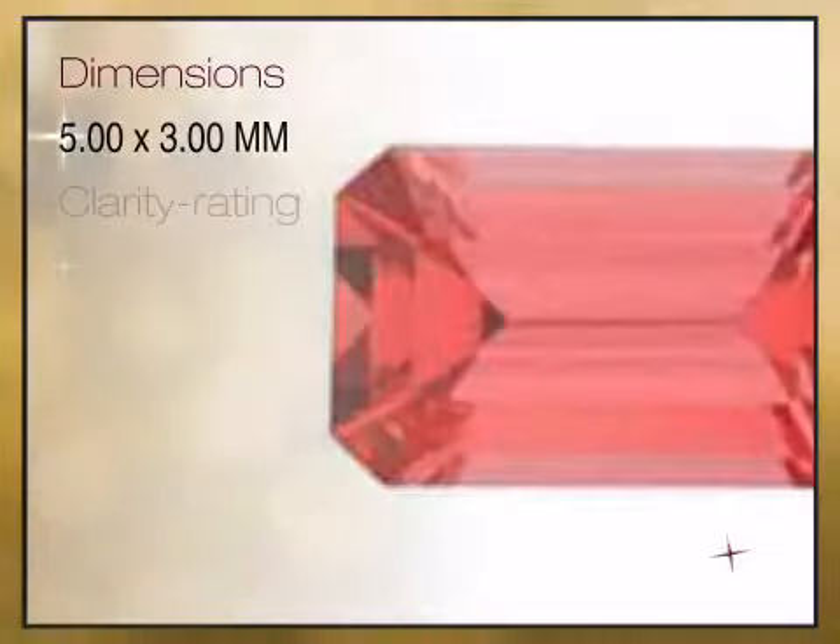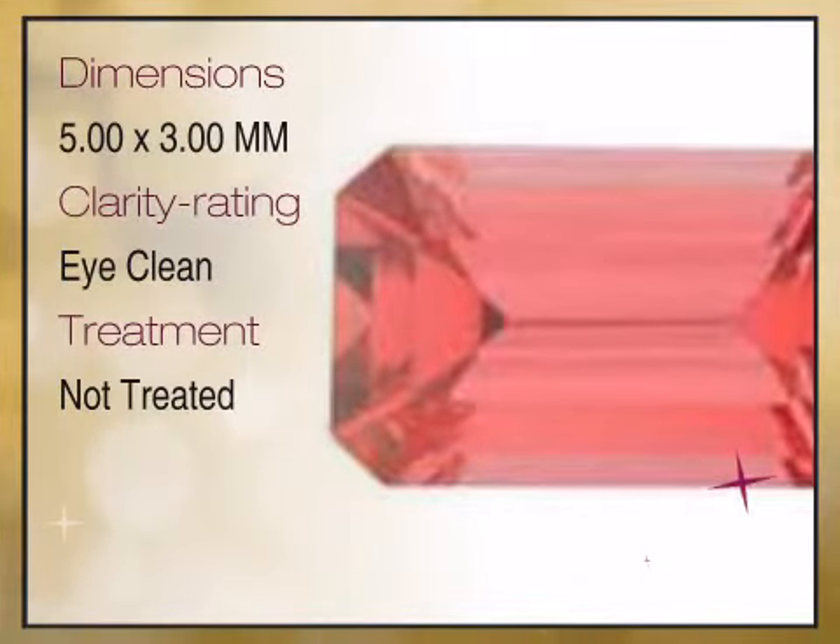We bring you high quality genuine gemstones and a combination of high quality genuine gemstones and gemstone jewelry.